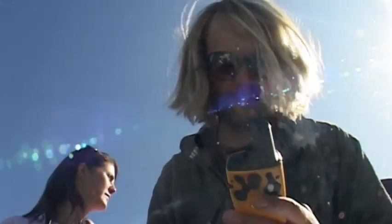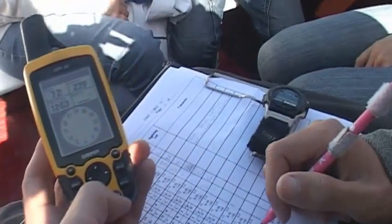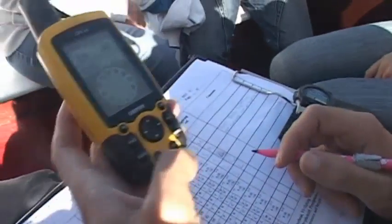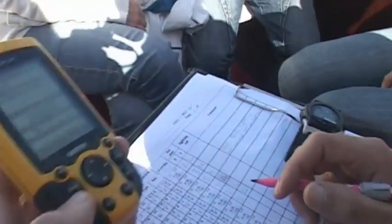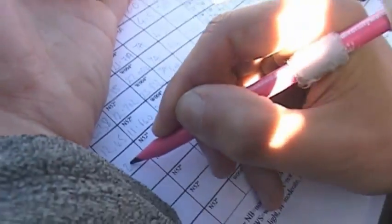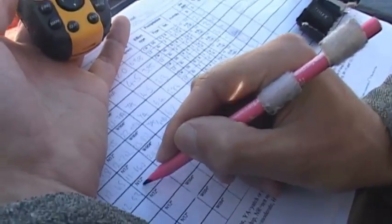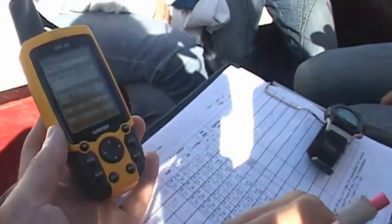What Gary's doing is recording the effort data and the sightings data. The effort data gives us an indication of where we are on the globe — so the GPS points, how fast the boat is going, what kind of survey trip we're on. We're on a casual watch here, and things like the sea state, the weather conditions, and any boats that are around us in the area, because boat interactions can also affect dolphin behaviour.